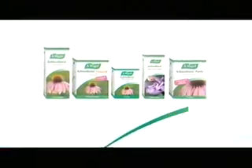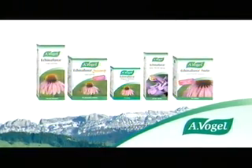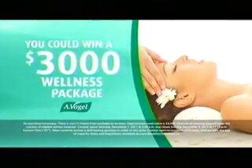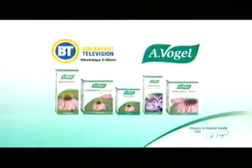Breakfast Television and A. Vogel Achena Force want to help strengthen your immune system. Help prevent cold and flu symptoms with fresh, powerful Achena Force by A. Vogel. For your chance to win a $3,000 wellness spa package, visit breakfasttelevision.ca. Let fresh, organic Achena Force work for you.